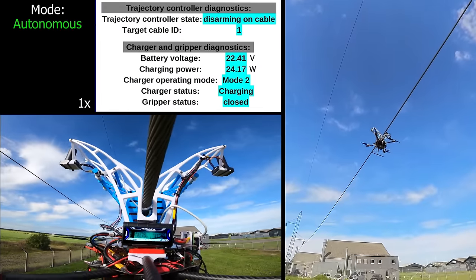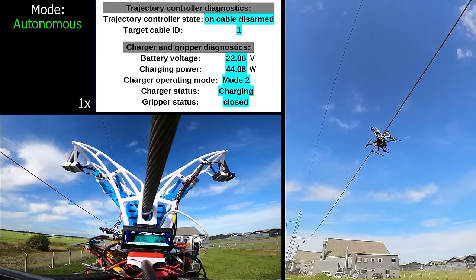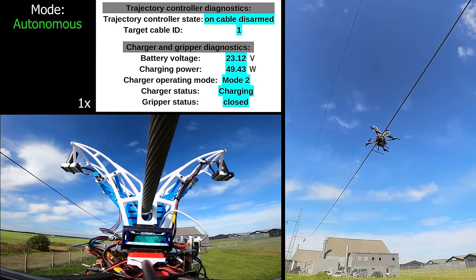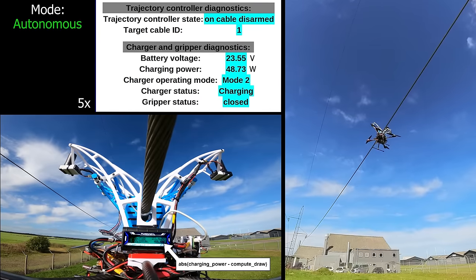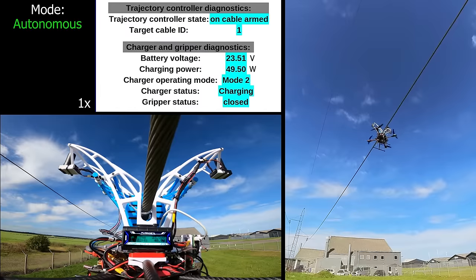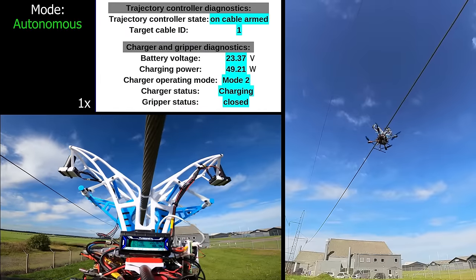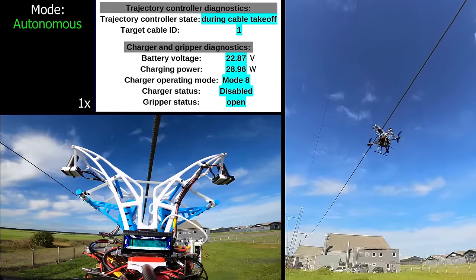To me, it's an interesting concept, even though at this stage it would obviously be quicker to come back on the ground and change the battery. But if you were doing a power line inspection for miles, you wouldn't have to bring the drone back — you could just clip into the power line and recharge. That does bring up the question of who's paying for that electricity. I don't know how happy the utility companies would be with you just taking electricity straight from the source. We'll keep you updated if we see this technology moving into other aircraft.